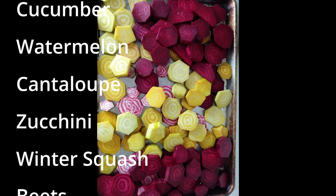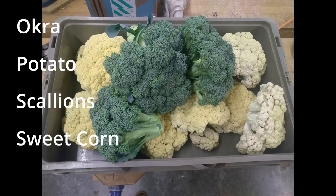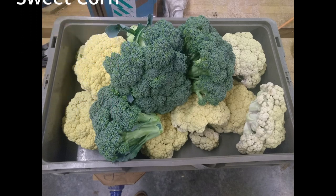Also chard, peas, spinach, cucumber, watermelon, cantaloupe, zucchini, winter squash, beets, carrots, green beans, okra, potato, scallions, and sweet corn.